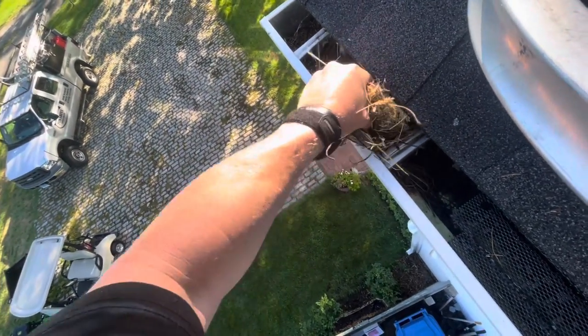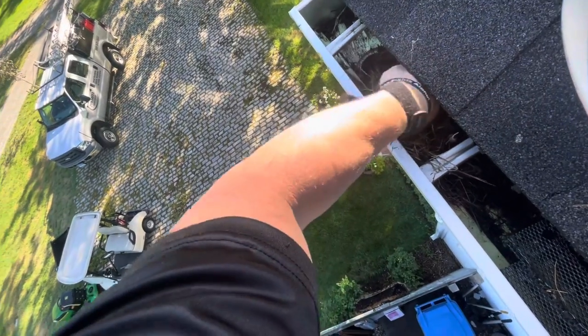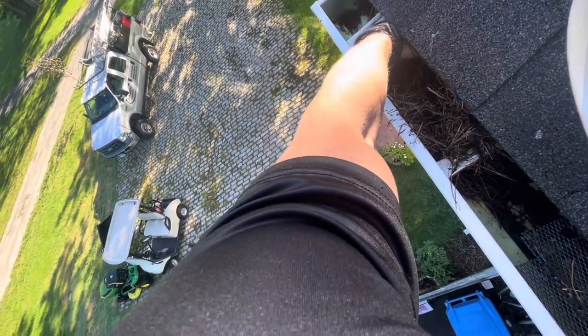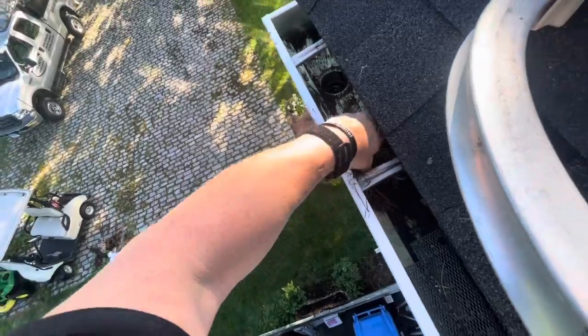I'm just trying to go gently to make sure there's nothing live in here. Look at that — I brought the bucket up this time. Doesn't seem to be anything down in there. Let's take a look. That looks good.